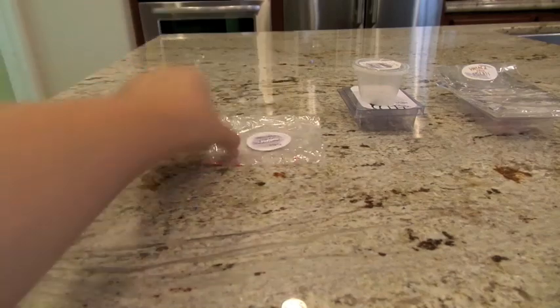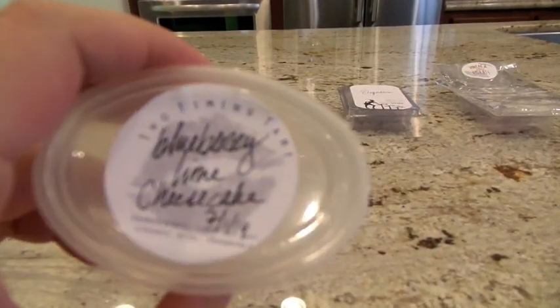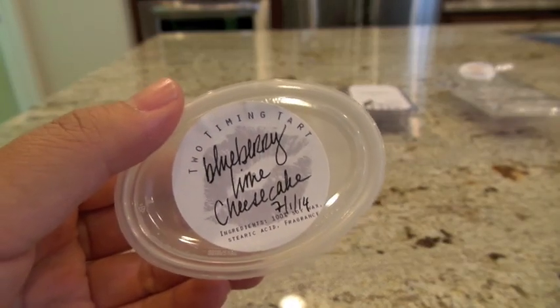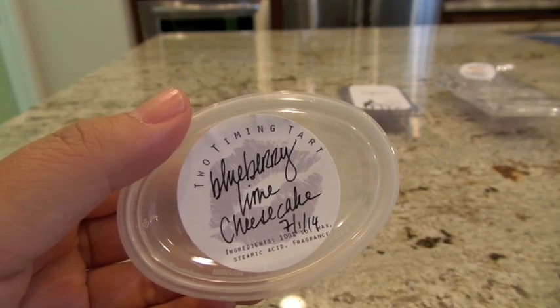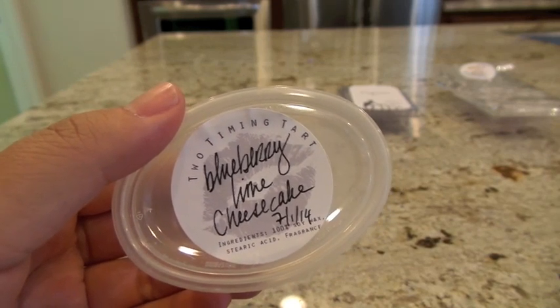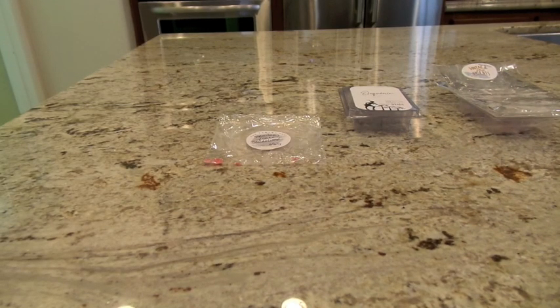The next one from Two Timing Tart is Blueberry Lime Cheesecake. It's kind of a thicker blueberry scent, and the cheesecake also makes it thick. You can get a little bit of the lime, but it's mostly blueberry, then cheesecake, and then a tiny hint of lime at the end. I put it in the Glade Warmer in the entryway — high throw. I was walking around the house and forgot what I was melting, and it caught my attention. I would absolutely get this one again and I do think I have a couple more scent shots. That's a good piece of wax.